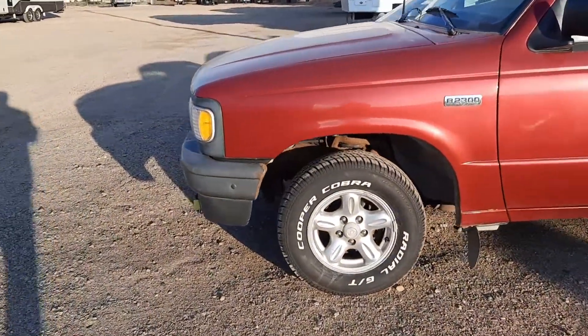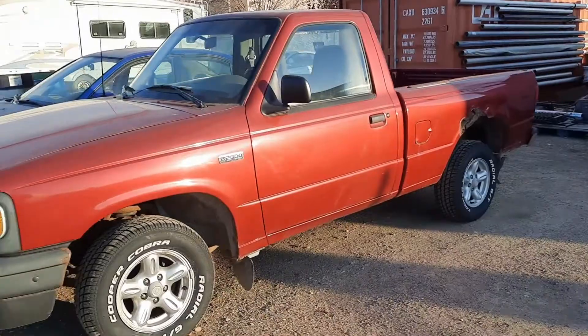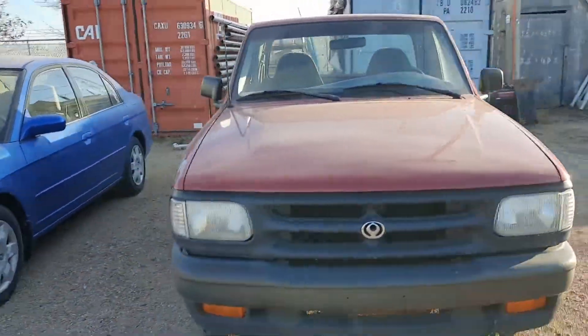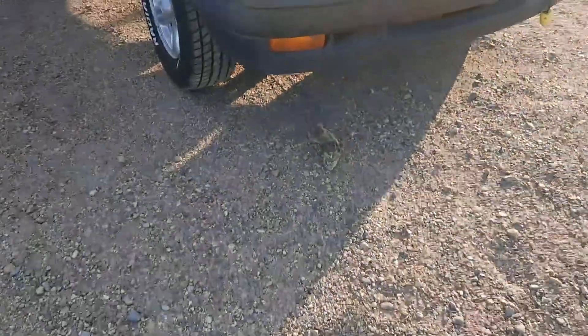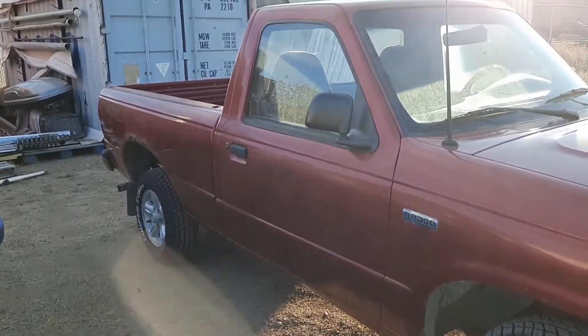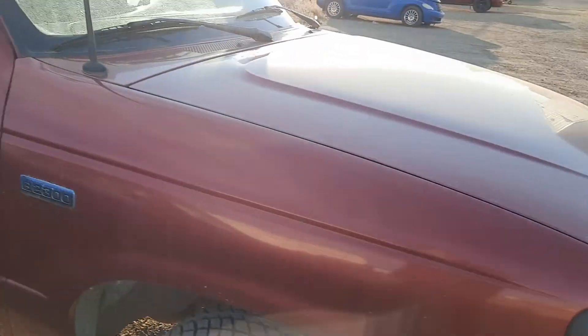Got those Cooper Cobras put on there, looking really good. Can't wait to get this thing on the road. We're going to go for the test drive. Looking really nice on that side — this is the good side of the truck.